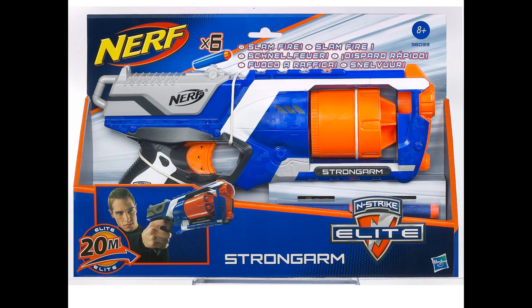Fourth in line is the N-Strike Elite Strongarm. This was that blaster that was bid on eBay a couple months ago in July — the winning bid was about $1,200. Well, it looks like normal USA consumers will be getting this soon. A lot of info has been out for months.